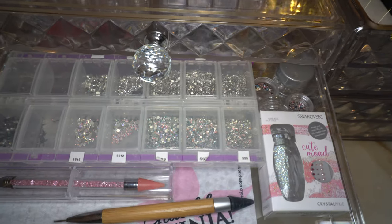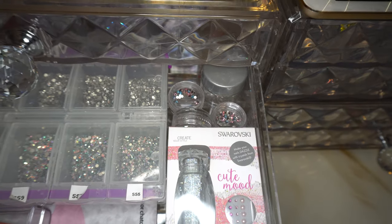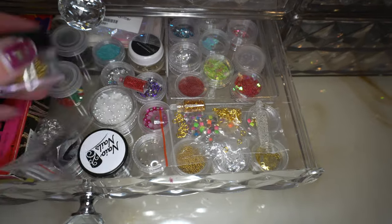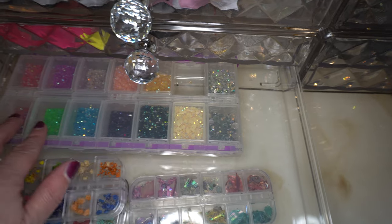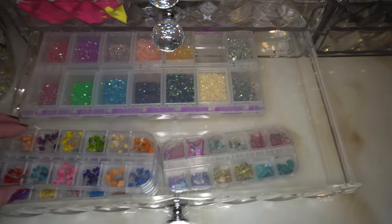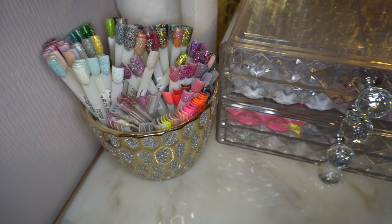In the second real Swarovski drawer it's the AB and crystal clear Swarovskis, my crystal Katana, and the Crystal Pixies - the cute mixed little Swarovski things. There are a few other pots of Swarovski crystals. In here it's just random bits - caviar beads, nail chains, glitters, foils, bits and bobs, a CND kit. The last one is crystals I used for phone cases but didn't want to get rid of. I've also got some dried flowers, more dried flowers, more dried flowers, some shells, paper towels, and a pot of all the swatch sticks for my Glam and Glitz acrylics.